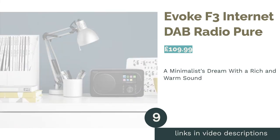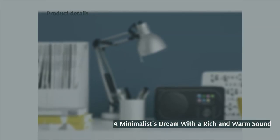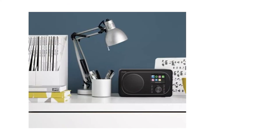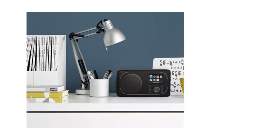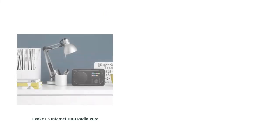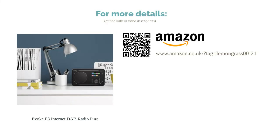The next product is the Pure Evoke F3 Internet DAB Radio. With its sleek black box design, this radio will suit any modernist home. Along with its good looks, it boasts a rich and warm sound and is surprisingly powerful. It has an easy-to-use interface and a solid set of controls. Some customers have found it difficult to set up and others would expect better sound quality for the price, but with an impressive 30 presets, you can be guaranteed some easy listening.